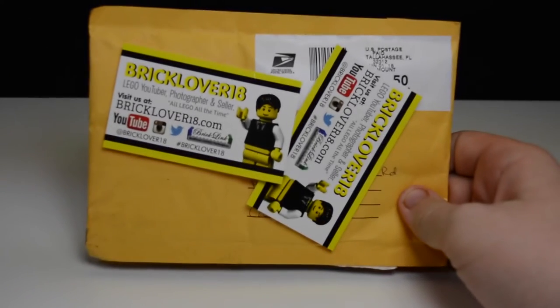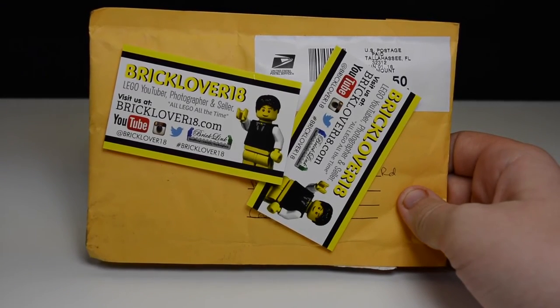Hey everybody, BrickLover18 here, and today I have a Lego SigFig haul from BrickSmith78.